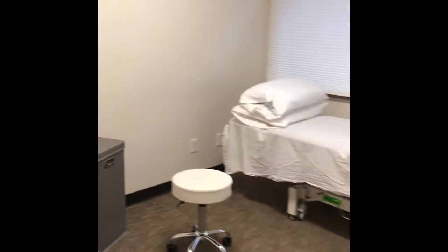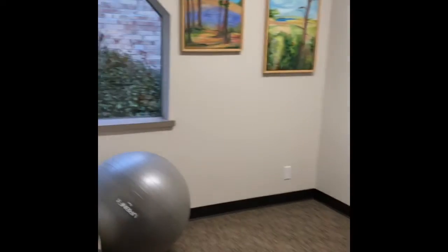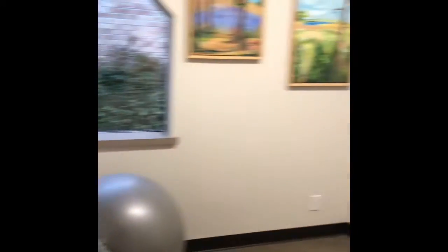We have two treatment rooms. This is the first one — come check out our other treatment room.